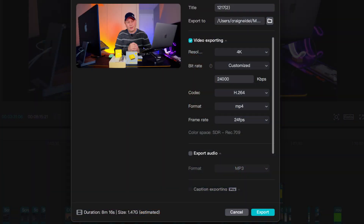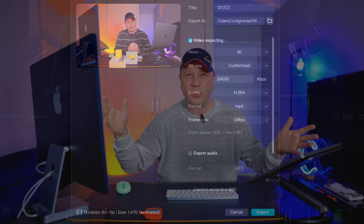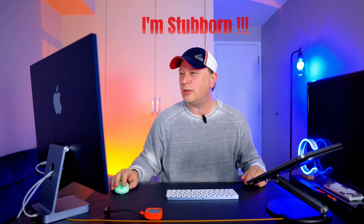I'm going to be exporting in 4K, H.264, MP4 format at 24 frames per second, with a bitrate of 24,000. That's a custom bitrate, but it's the same on both systems. No proxies involved — we're going to go ahead and export this out and see exactly what system wins.